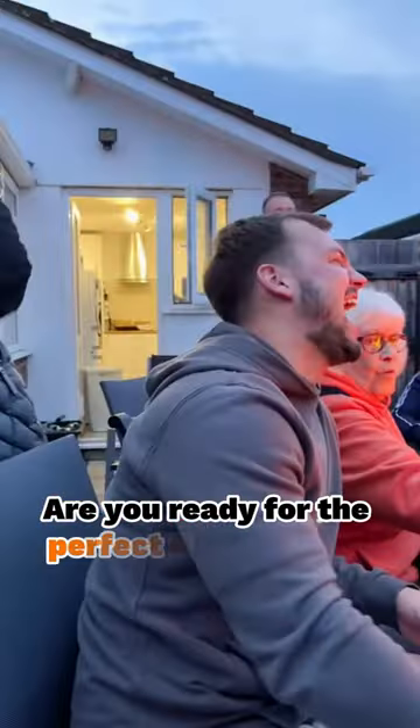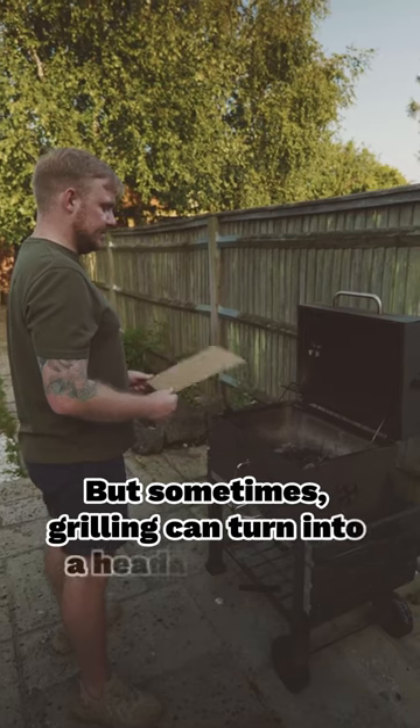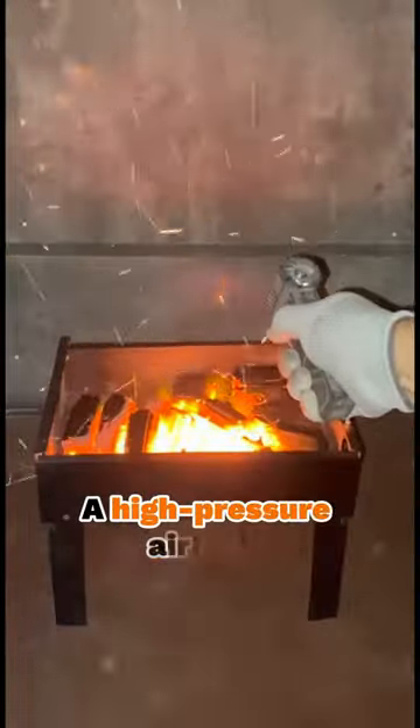Are you ready for the perfect BBQ season? But sometimes grilling can turn into a headache. This is when you need Thrust X1. Thrust X1 makes grilling easier and more enjoyable than ever, with a high-pressure airflow reaching speeds